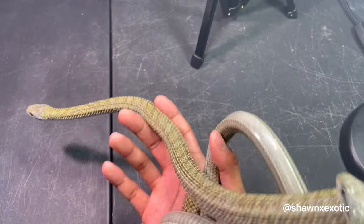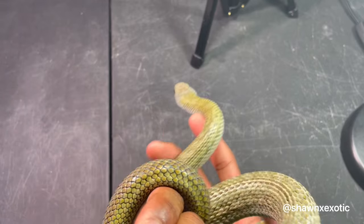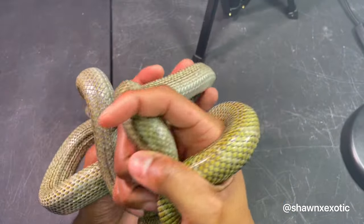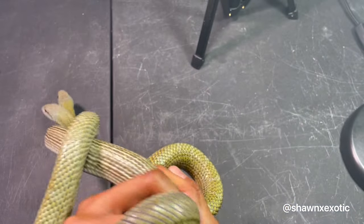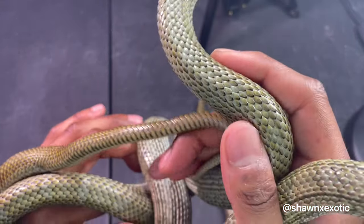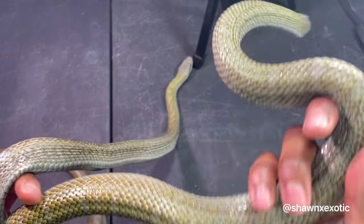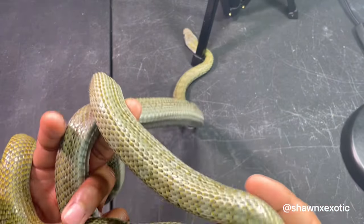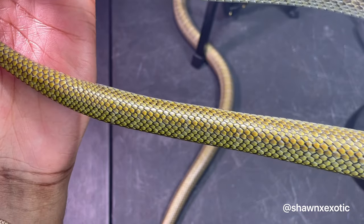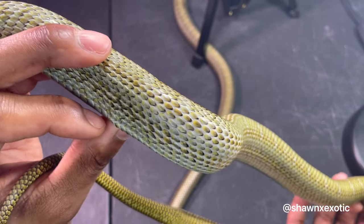They've started moving around, but even with the movement you can see they're not trying to bite me — they're not really trying to get away, they're just moving. Because there's two of them and I'm recording it is a little difficult. You can see their colors — even one snake itself is variable. The female is cream color in the front and then her back end is yellow.